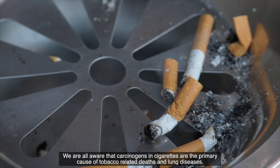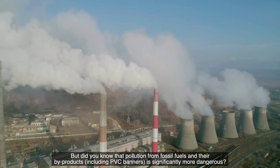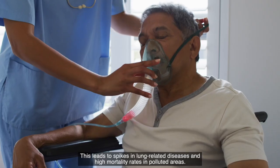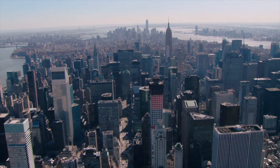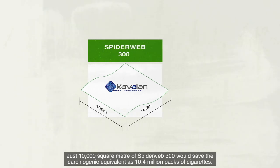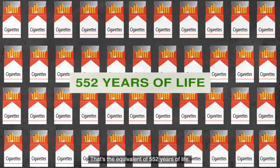We're all aware that carcinogens in cigarettes are the primary cause of tobacco-related deaths and lung diseases. But did you know that pollution from fossil fuels and their by-products, including PVC banners, is significantly more dangerous? This leads to spikes in lung-related diseases and high mortality rates in polluted areas. Just 10,000 square metres of Spiderweb 300 would save the carcinogenic equivalent of 10.4 million packs of cigarettes — that's the equivalent of 552 years of life.